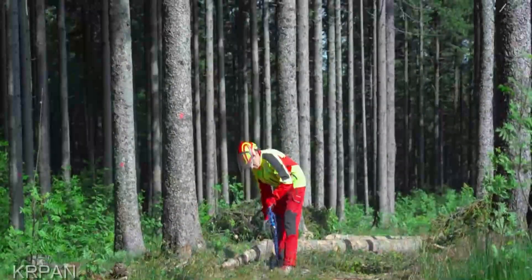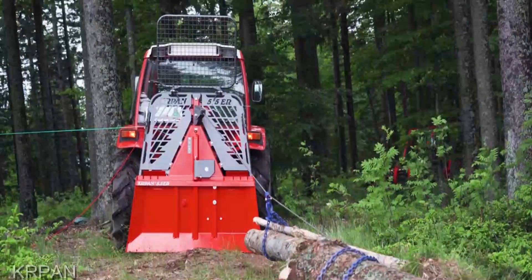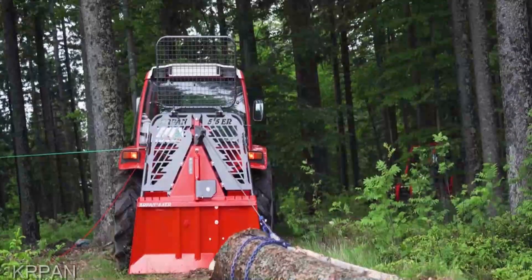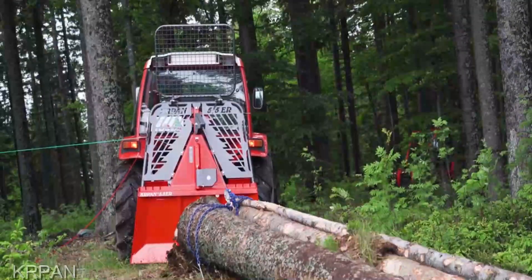Now let's address the elephant in the room: the price. At $18,000, the Forestmaster might seem like a significant investment. But it's an investment in your efficiency, your productivity, and your future forestry endeavors. Quality like this pays dividends.